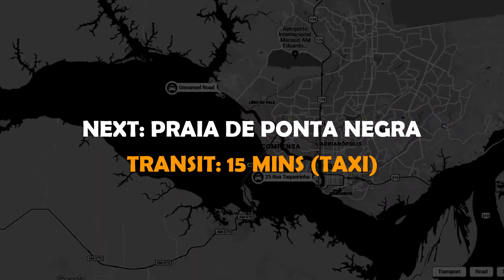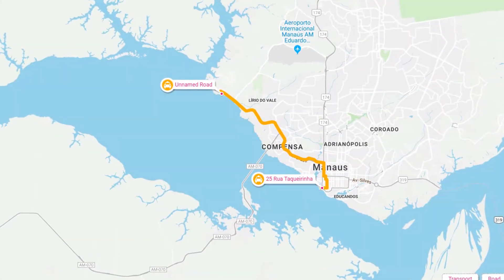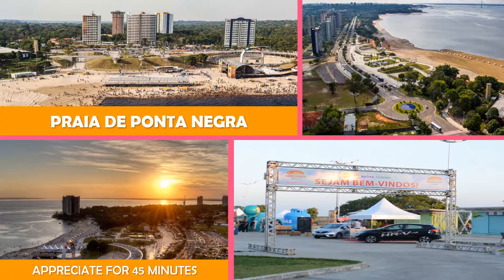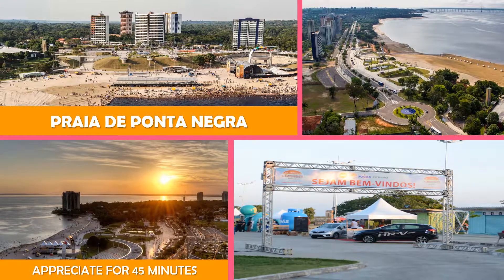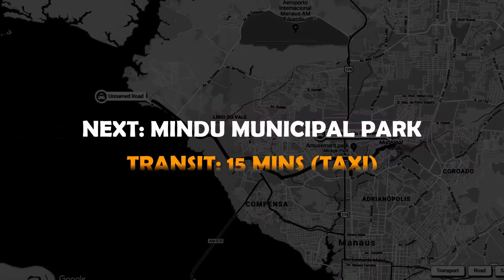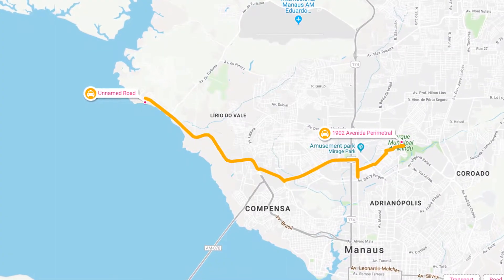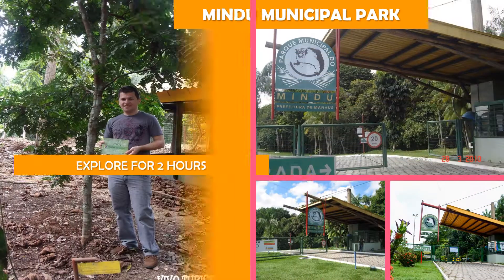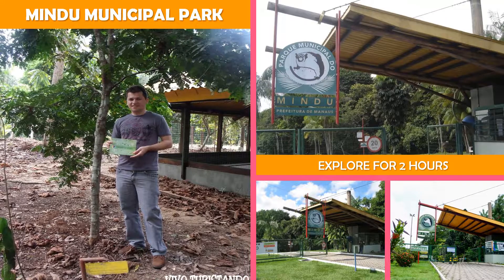Then on to Praia da Ponta Negra, a scenic coastal destination known for its wide sand beach, sunset views, park, and eateries. Then on to Mindu Municipal Park, a scenic conservation area featuring forested trails, play equipment, an amphitheater, and a library.